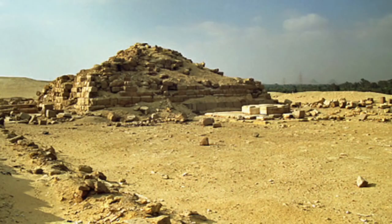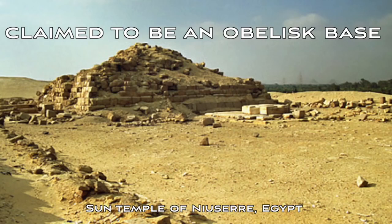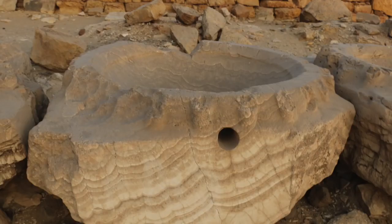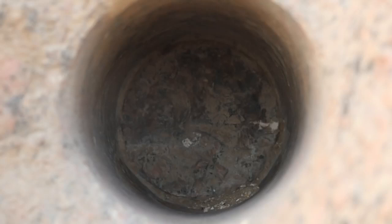We ventured to Abu Ghurab, which is around 15 km out of Cairo. There you have the Sun Temple of Nisir, a bit of a pyramid, and around the area the alabaster bowls with various markings suggestive of machine work. In this case you can see that there's been a bore-like device going into this stone.